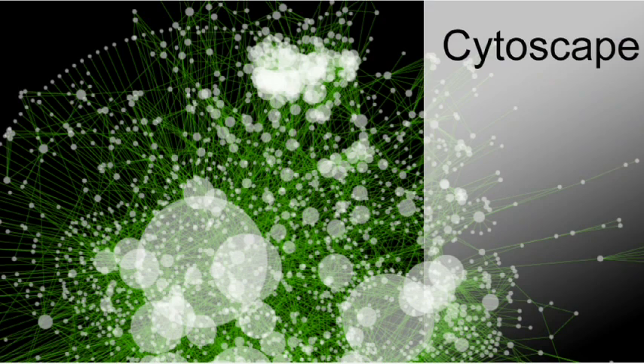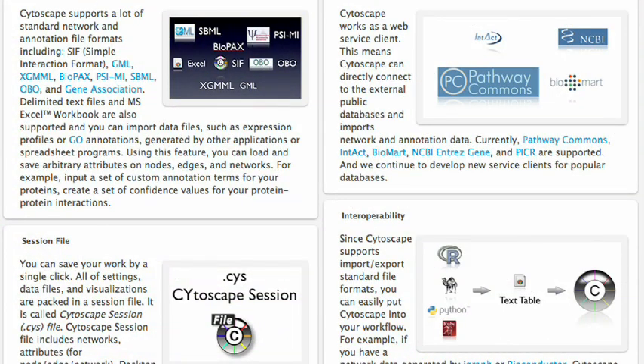Cytoscape started about 10 years ago with a grassroots effort of scientists interested in network biology. We have now received funding from the NIH to create a national resource that allows us to take Cytoscape to the next level and make it available in every lab.